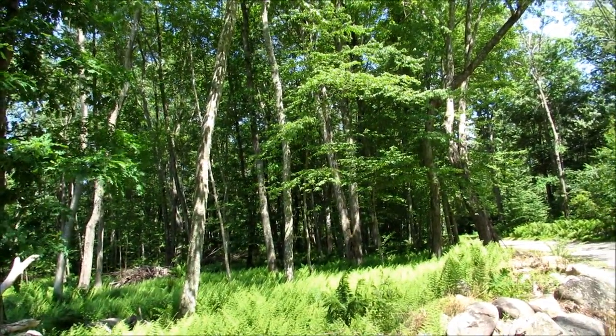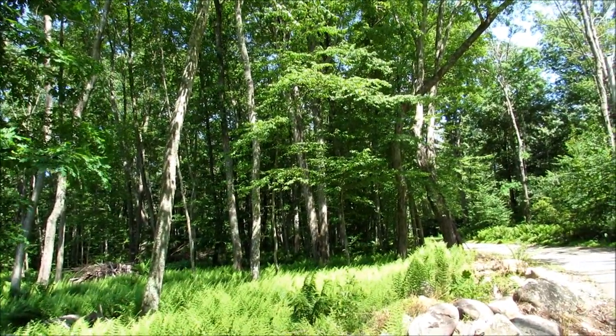Howdy, Possum Patty here. It is June 9th and I am nature journaling.